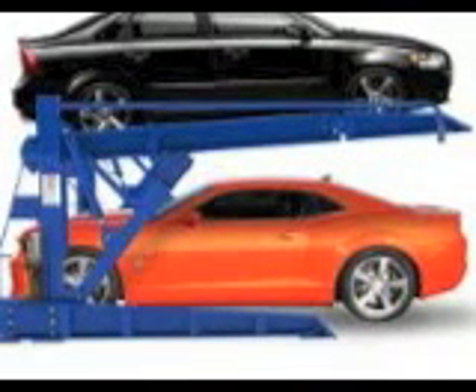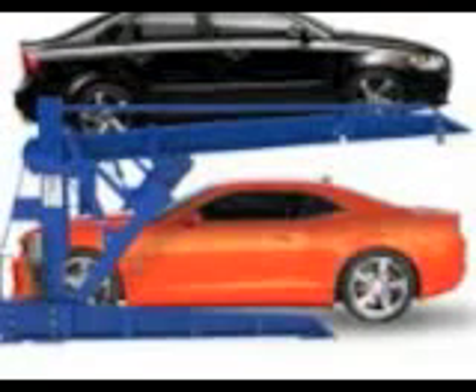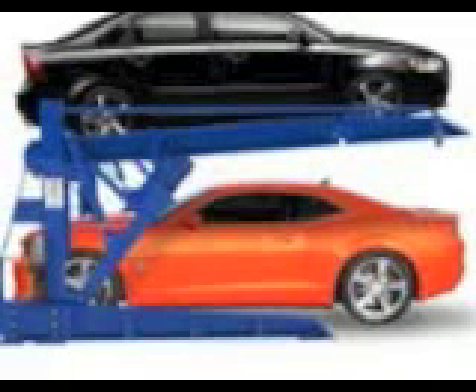Looking into specialized parking garages in Woodhaven that have the space to take on these vehicles is an important part of making sure that you get the right unit for your needs. There would be nothing worse than signing on for a storage unit only to find out that your car cannot fit inside of it, or that the space that you are putting your car in will not be big enough for your vehicle.